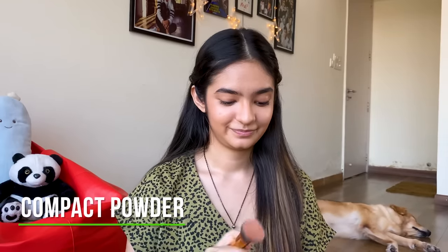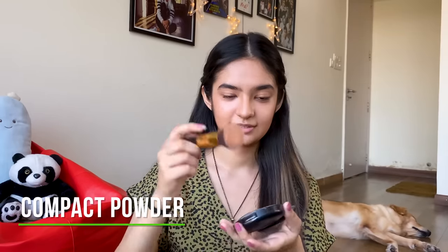Next we're going to use a compact powder. We're going to take it like this.